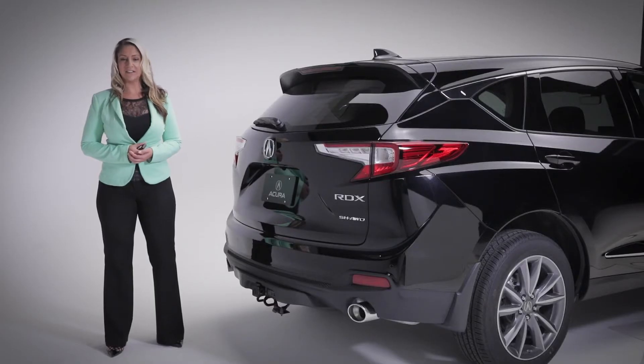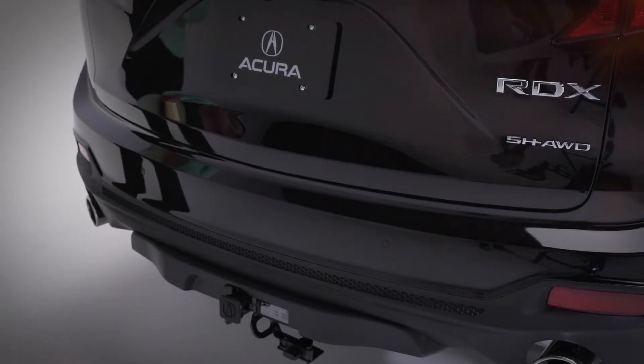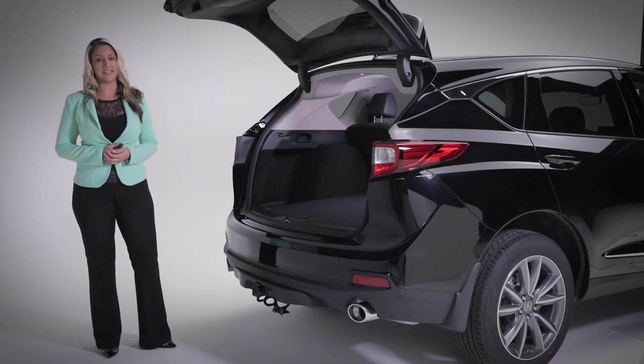The Elite styling of the RDX continues to the rear, where you can open the trunk using your key fob or this convenient hands-free feature. Plus, for those of you parking inside, you can easily program the height at which the tailgate stops, so you won't hit anything.